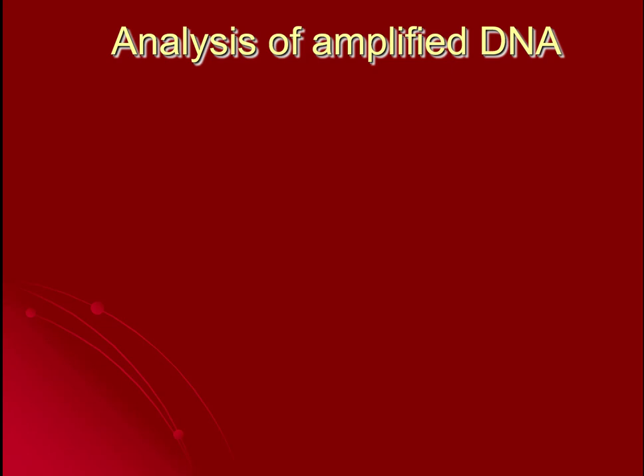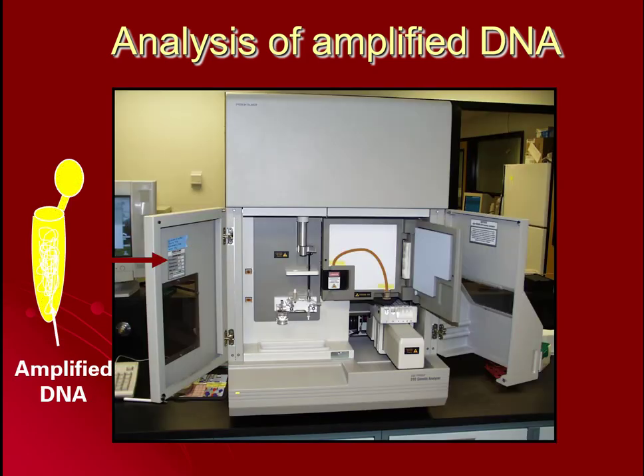Once the DNA is amplified, we can take it and sequence it, and that's what we'll be talking about in our next video.